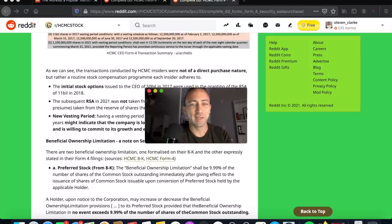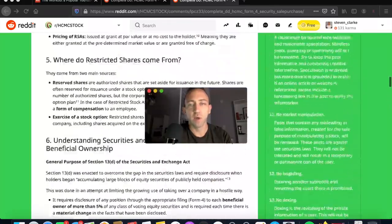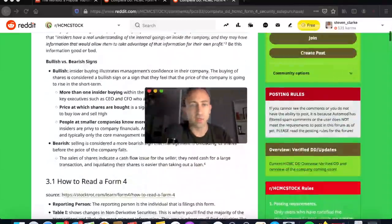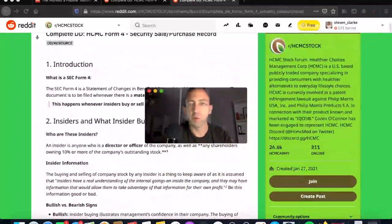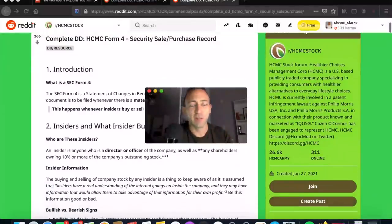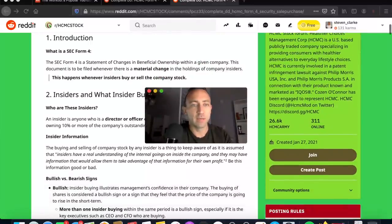We're going to do another HCMC update, this time from Reddit. I'll link to the article so you can read it if you're on a desktop, but if you're driving or just want to listen, I'll go through everything point by point. Make sure you like and subscribe — this channel has been getting a lot of good engagement over the last couple of weeks.